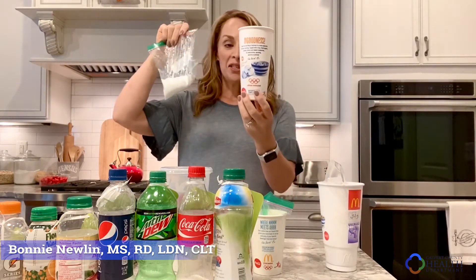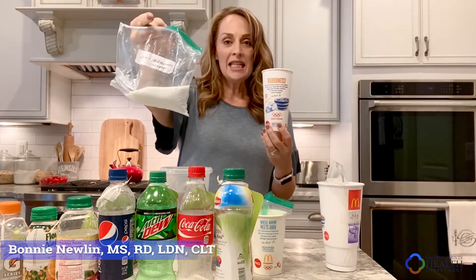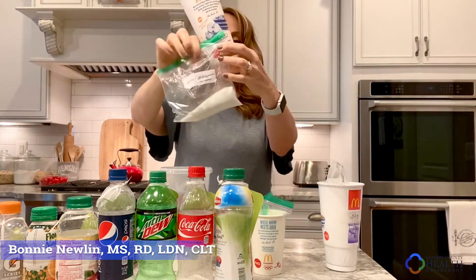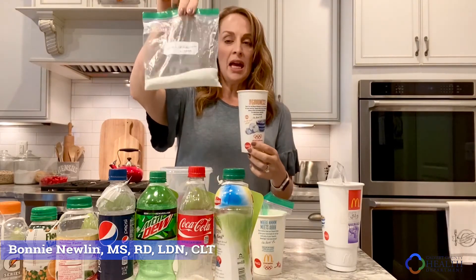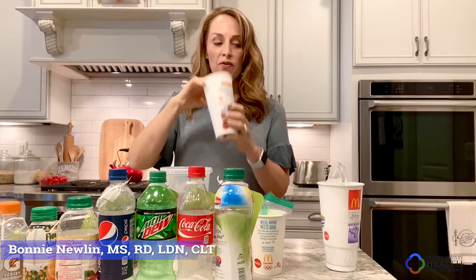If you grab a large — it's crazy that this used to be a large — it's about 20 ounces, and that's about 18 teaspoons of sugar. Still over the limit for men and women: 18 teaspoons of sugar in a 20-ounce regular beverage from one of our favorite fast food restaurants.